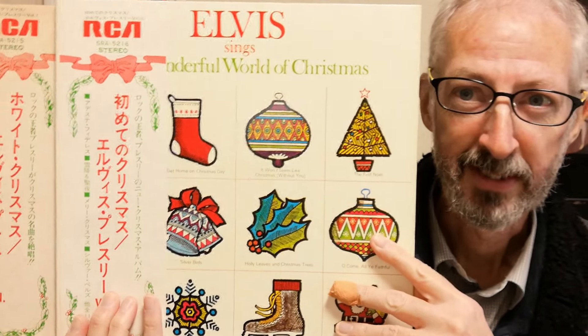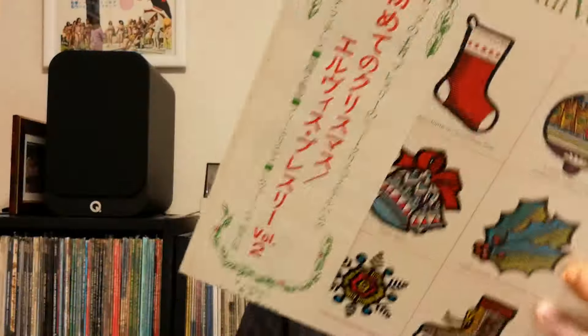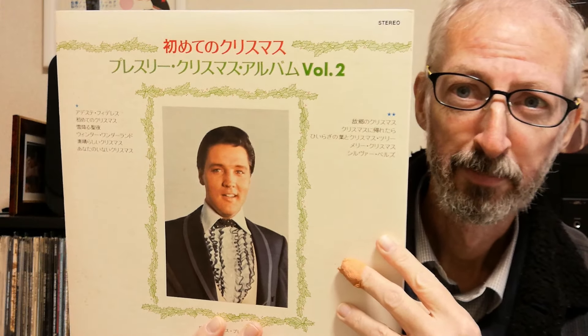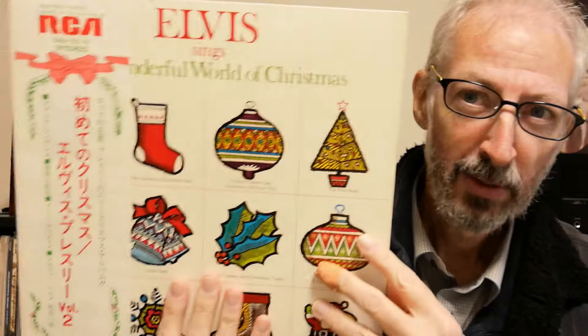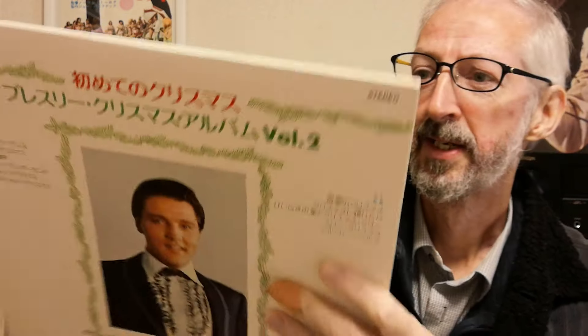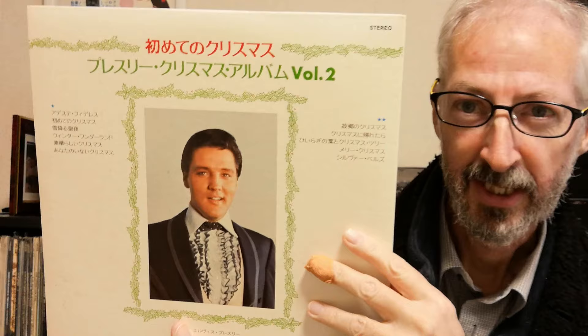これと同時に発売されたのが「初めてのクリスマス」。こちらはエルビス・プレスリー ボリューム2で、裏にプレスリークリスマスアルバム ボリューム2と書いてあります。英語のタイトルはA面の5番目の曲「素晴らしいクリスマス」と同じタイトルですが、日本版はA面の2曲目「初めてのクリスマス」と同じタイトルです。